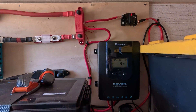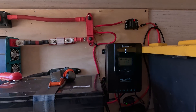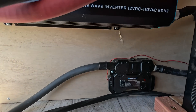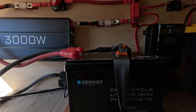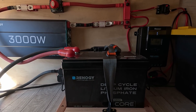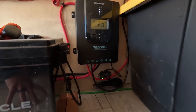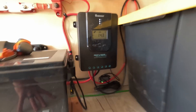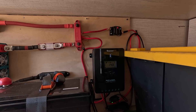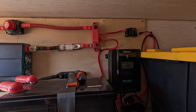Another important component is the Rover MPPT solar charge controller — those are the three most important parts of the system. I also bought a Renogy shunt, which allows me to read what's going on with my battery via Bluetooth through the Renogy app on my phone. I also added the BT-1 Bluetooth module for the Rover, so I can also see in the same app what's happening with my solar panels and how they're charging the battery.